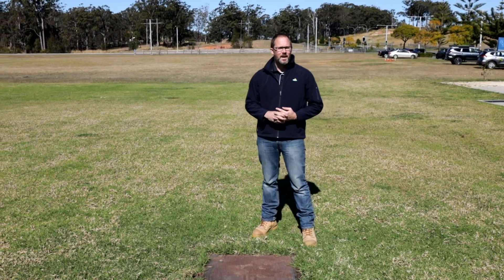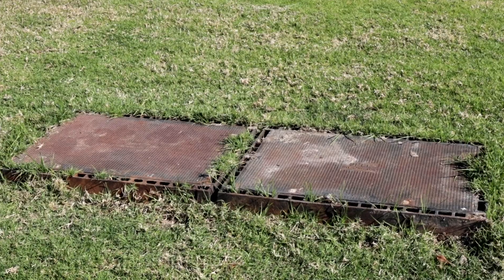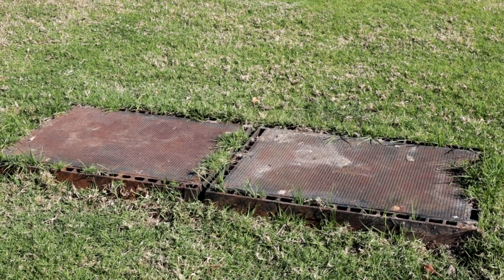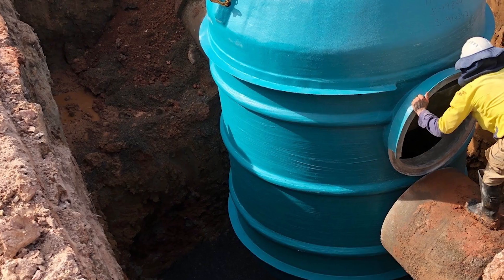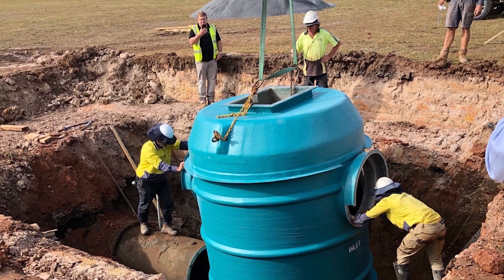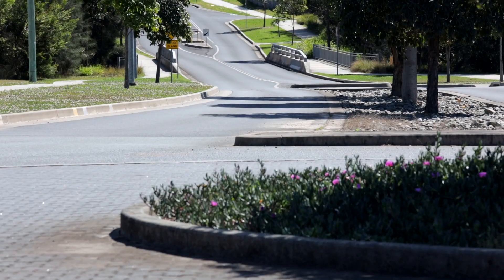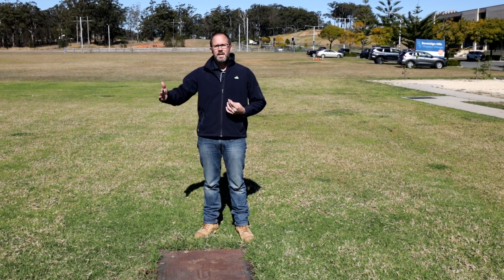Standing here in the vacant paddocks opposite the IGA in Sovereign Hills, underneath these two steel lids is an environmental gross pollutant trap. It's about four meters deep and inside, stormwater runoff from the IGA site and the adjacent street is fed into a tank where baffles and screens create a vortex — causing sediment to settle to the bottom, pollutants to be captured against screens, and clean water to pass out.